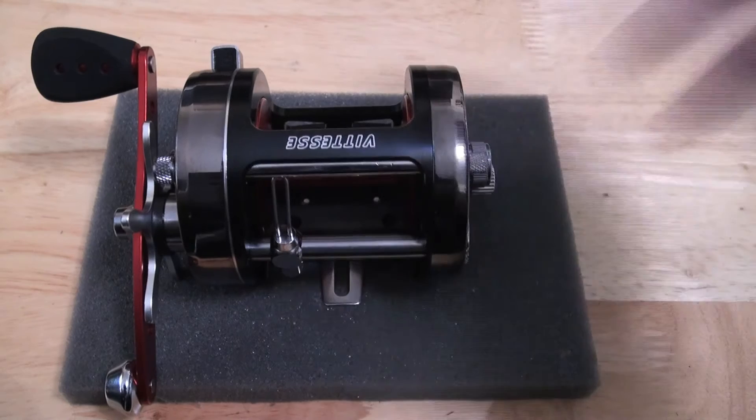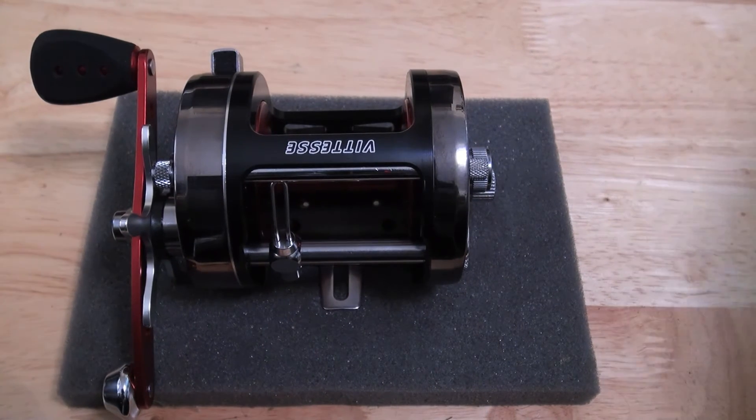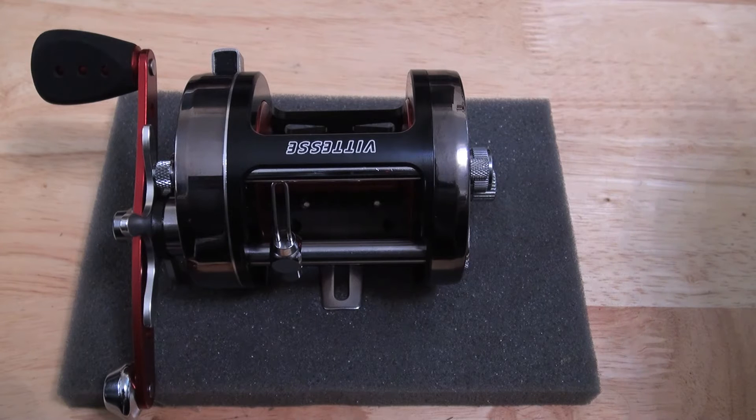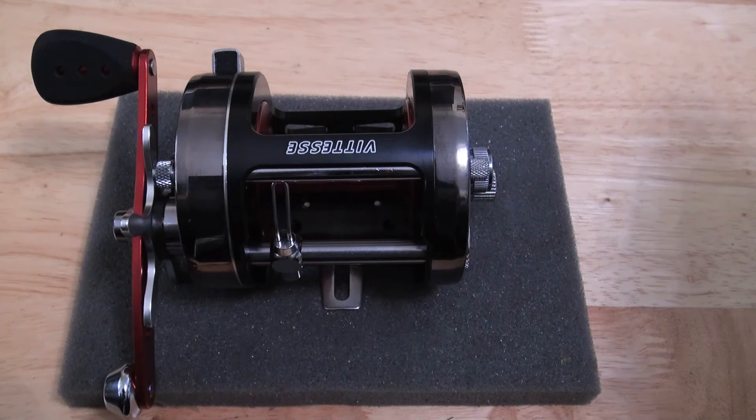This particular one — in fact a few of these — are going out to Thailand to a chap called Patrick, who is fishing off the beach with a 12 or 13 foot rod, the sort of thing that you use in the British Isles, casting about a 5-6 ounce weight and fishing for catfish that come in between 50 and 200 pounds. Yep, that's off the beach in Thailand.